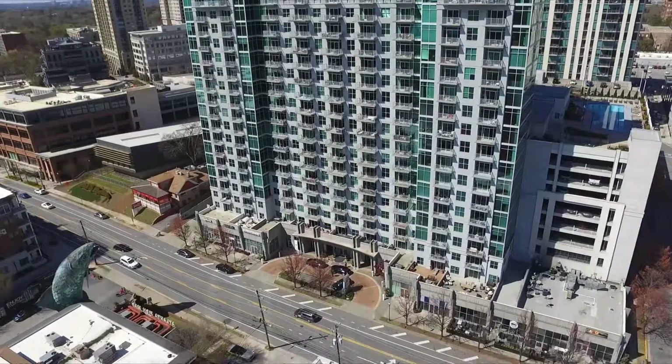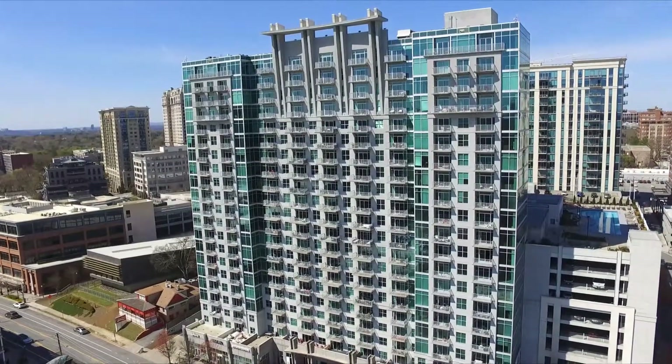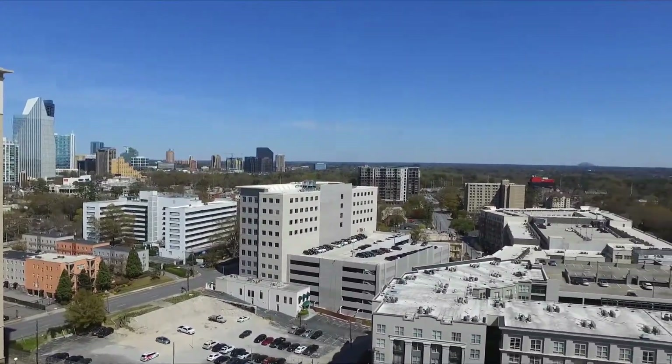At the same time, Eclipse has many great qualities. Here are the top 3 things we love about this building. Number 1: Location. Eclipse building is located in the heart of Buckhead Village, which offers some of the best shopping and dining options in Atlanta.